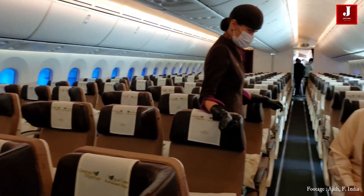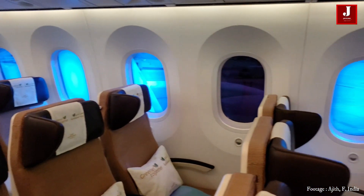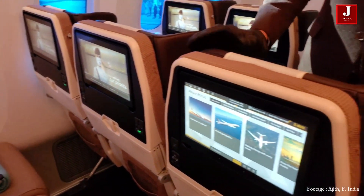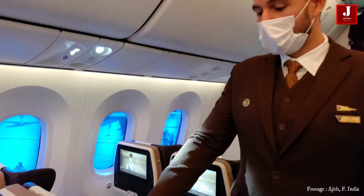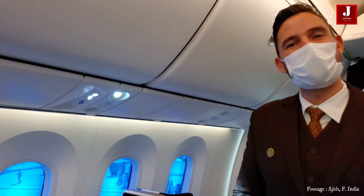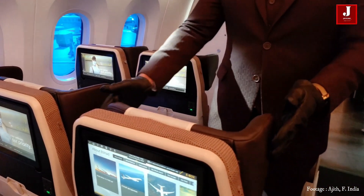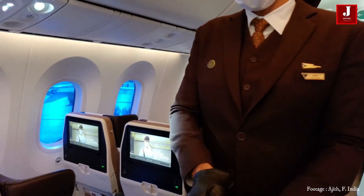Our headrests are actually 100% caramel leather — it's kind of like the signature design. It's adjustable in almost every direction, and it prevents you from rolling over onto your neighbor's shoulder. So you can create your own little sleeping area — it's very comfortable and quite luxurious to touch.